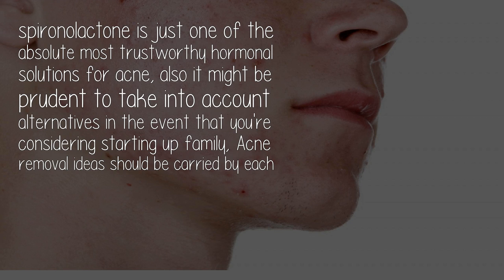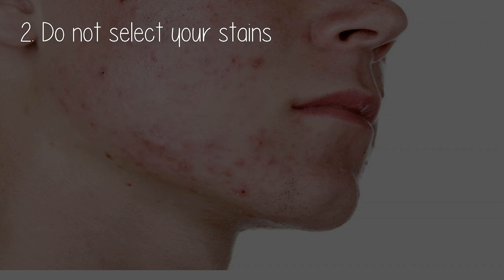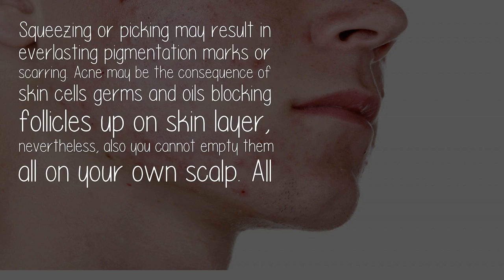Acne removal ideas should be carried by each family as precautions. Do not pick your blemishes — squeezing or picking may result in permanent pigmentation marks or scarring.